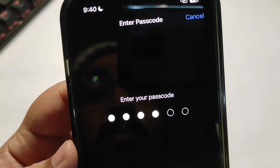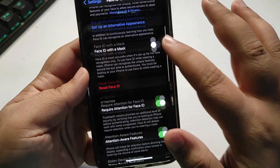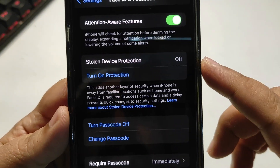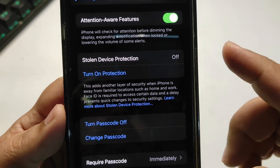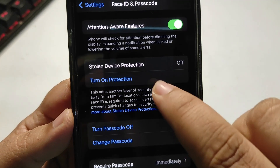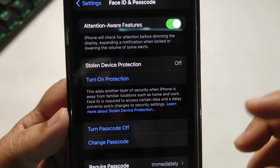Now let me put the passcode in. Going all the way down, here is this new feature that came with iOS 17.3 — this is Stolen Device Protection. The status right now is off. You can turn on this feature by tapping on this button.